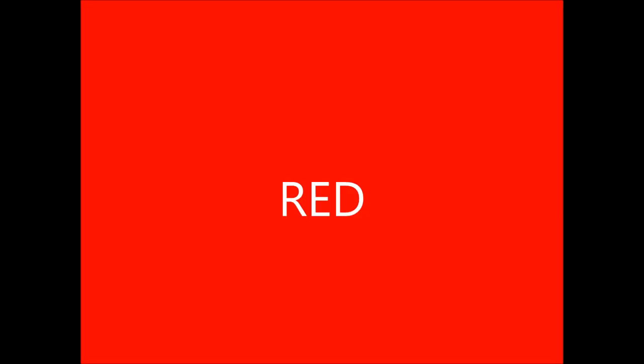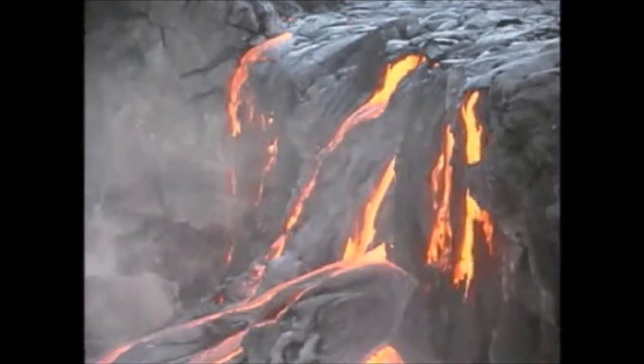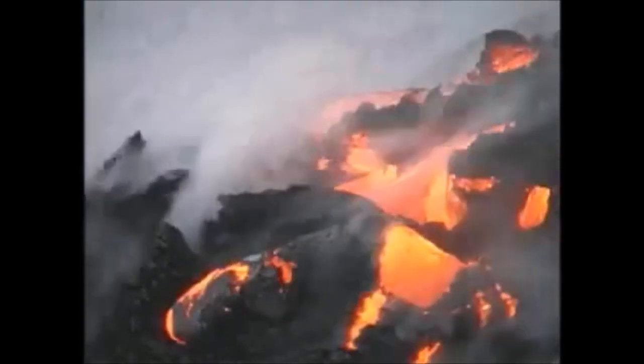There are two types of eruptions: a red one and a gray one. A red eruption is what you often see on the news — lava flows, some as slow as a turtle, others as fast as a dog at full sprint. The ones in Hawaii are usually slow, and they eject a lot of lava.